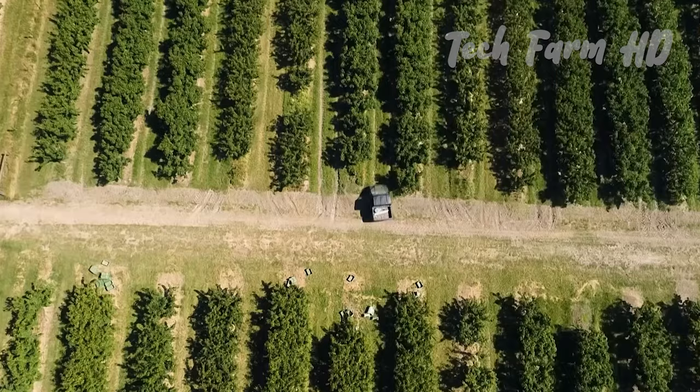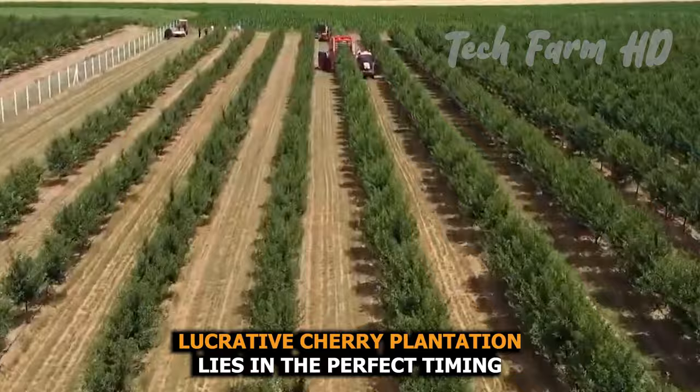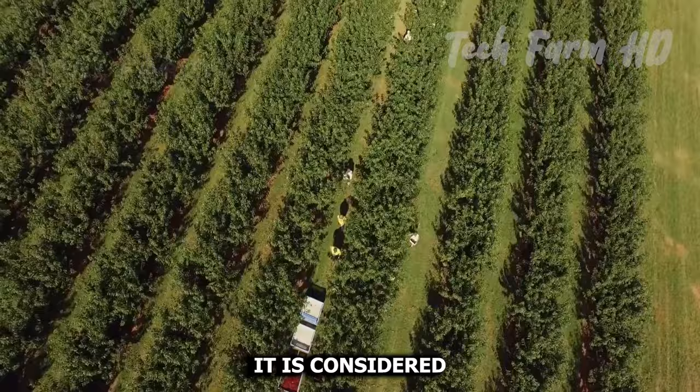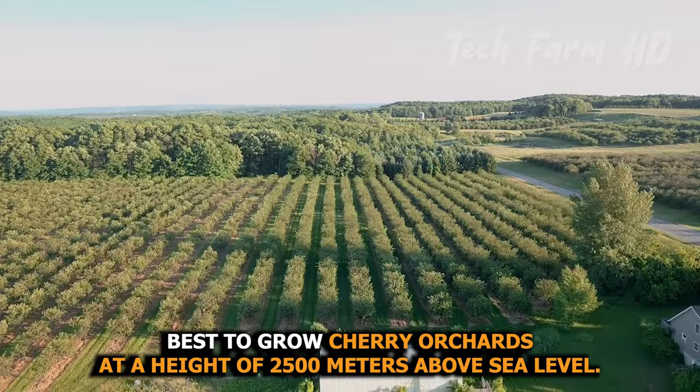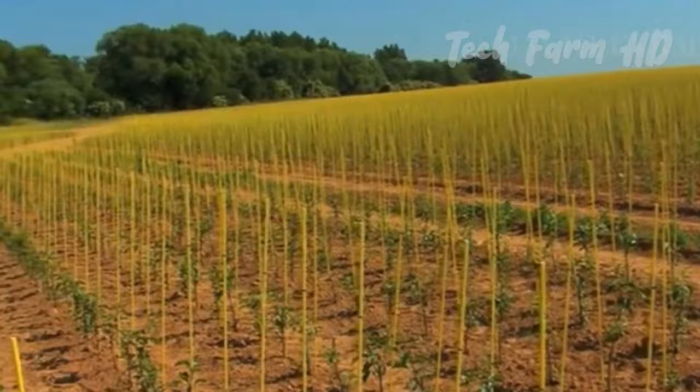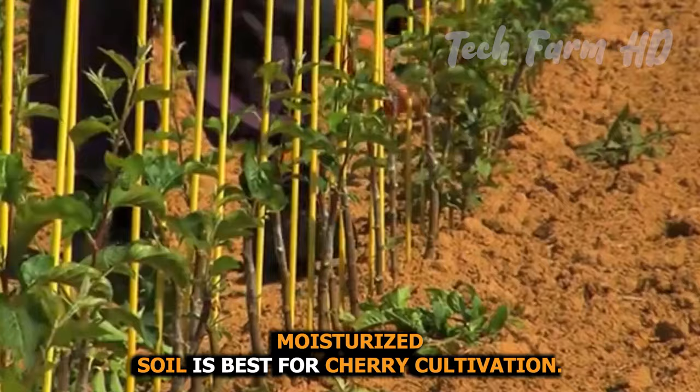Lucrative cherry plantation lies in the perfect timing and the ground. Cherries need at least 1,200 to 1,500 hours in cold weather. It is considered best to grow cherry orchards at a height of 2,500 meters above sea level. The crop needs a deep sandy loam muddy ground, and well-drained moisturized soil is best for cherry cultivation.